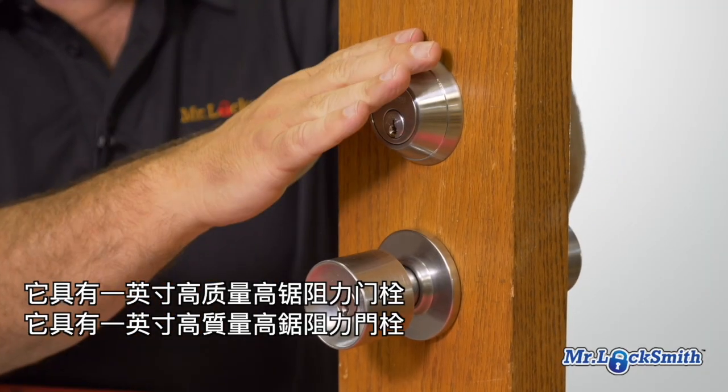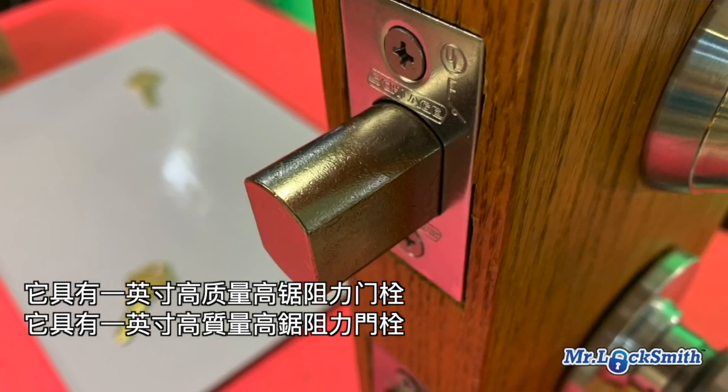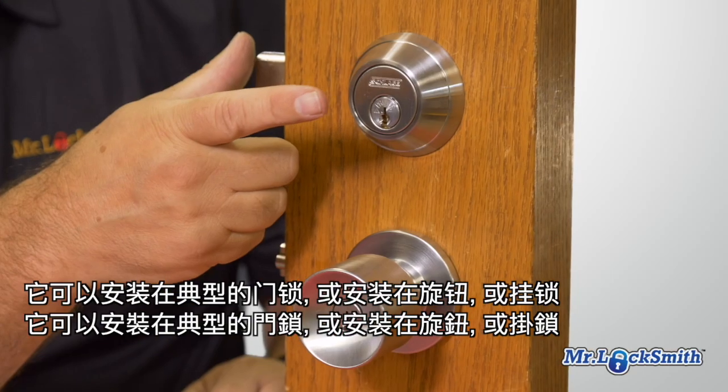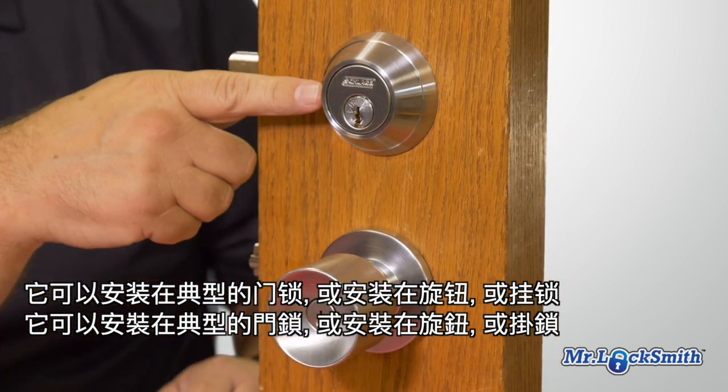It's got a beautiful, heavy-duty, one-inch bolt. It's got a saw-resistant design — if they try to saw it, it's got a roller inside. We can put it on the deadbolt, on key and knobs, and padlocks.